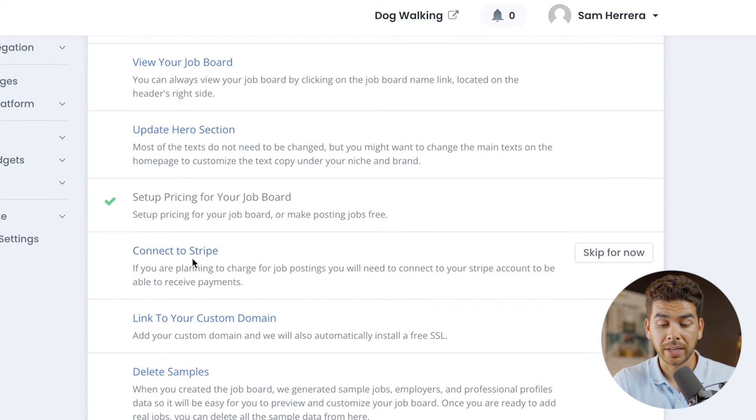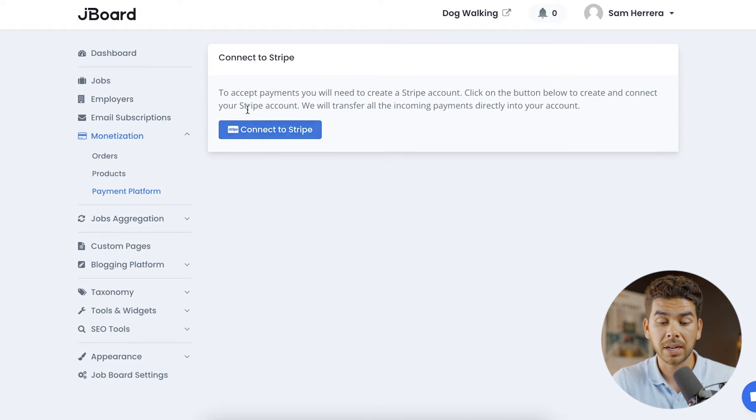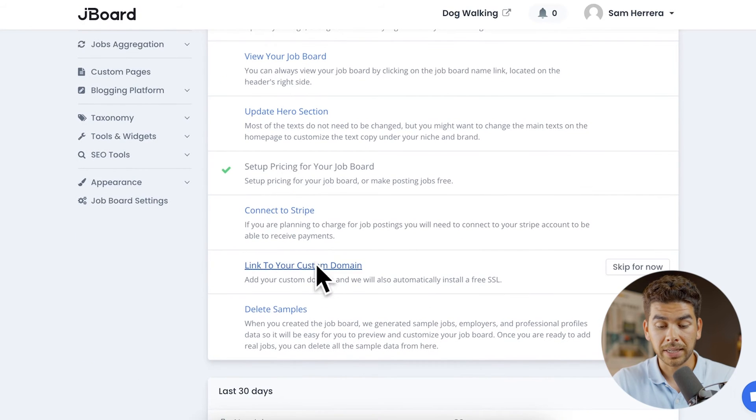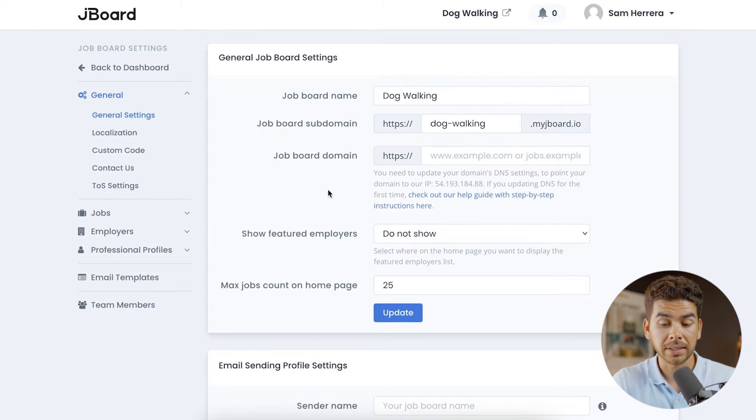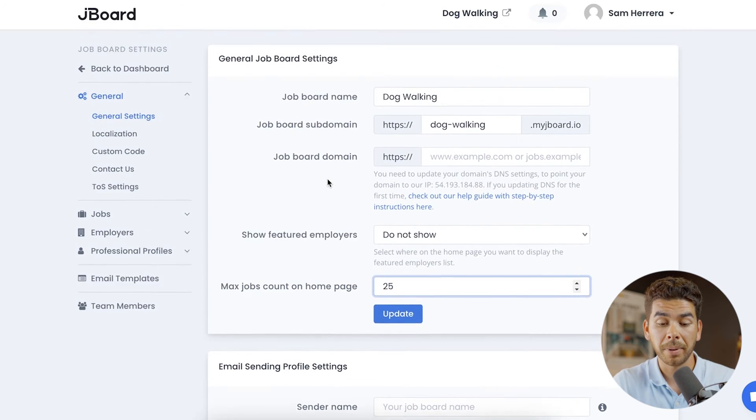There are a couple of other things you can do here: connect your Stripe account by clicking that button, which is very simple. Back on the dashboard, you can link to your custom domain or keep it on Jayboard's website. You can also change the name of the job board, adjust the number of jobs that appear on the page, and access some other customization features about the board.